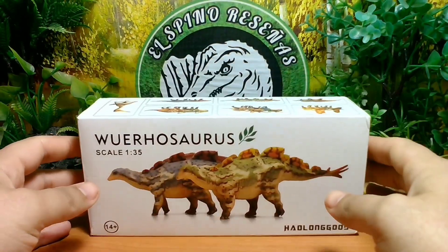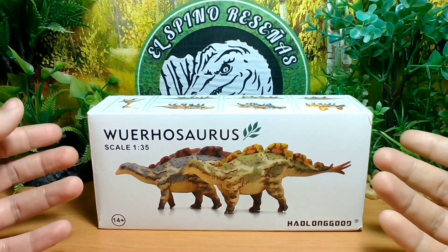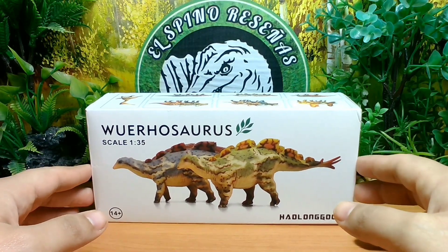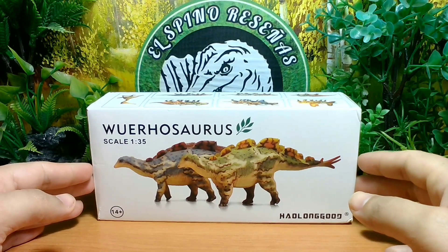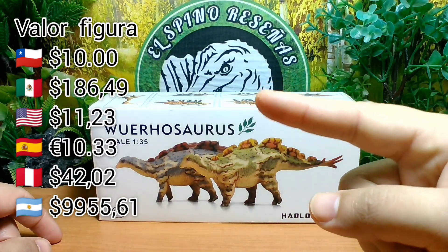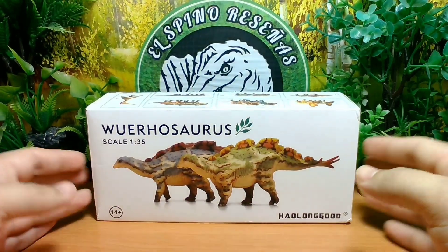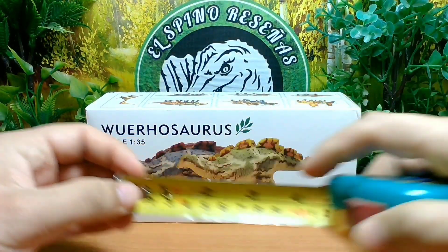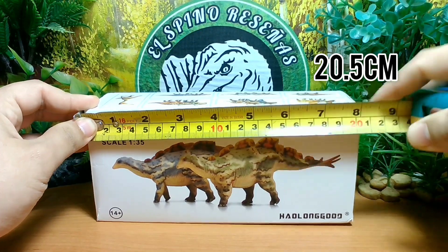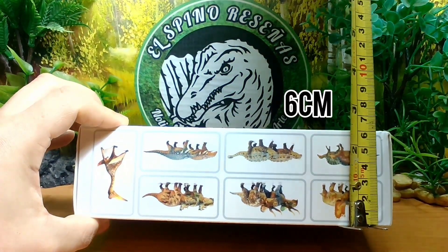Esta vez adquirí la figura con caja, porque como tiene estos tipos de pinchos, estas cosas que son un poco más delgadas, se puede romper si es que la figura es un poco más delicada. Así que les recomendaría caja, a pesar de que se gasta un poco más de dinero, alrededor de un dólar, un dólar y medio. Esta figura me salió alrededor de 10 dólares, estamos hablando alrededor de 10.000 pesos chilenos. Les estaré dejando los valores de su país. La compré por Aliexpress por las super ofertas. Pasemos a medir la caja: estaría midiendo 20.5 centímetros de largo por 9.5 centímetros de alto y 6 centímetros de ancho.